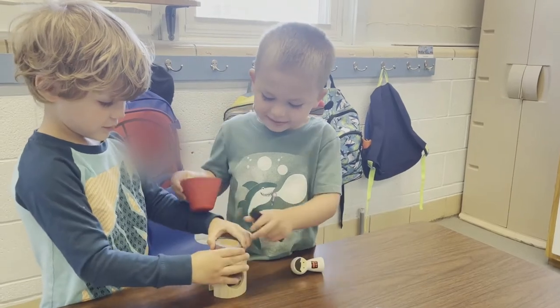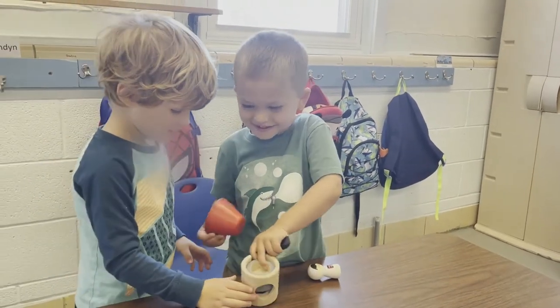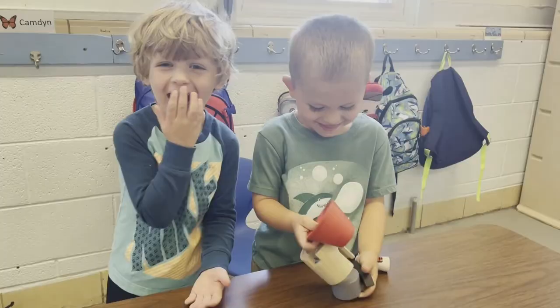I took these blocks to a preschool class, and the kids loved them. As they're building, they are building their fine motor skills, as well as having a nice sensory experience.